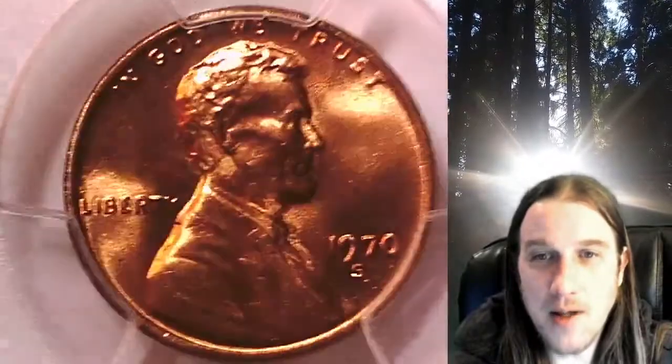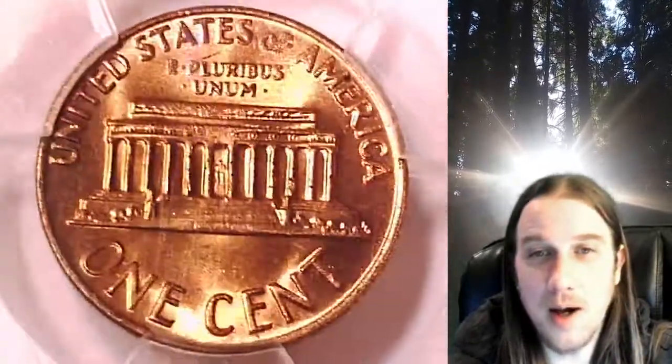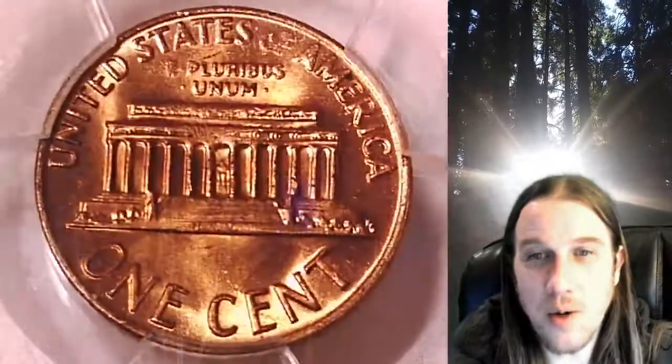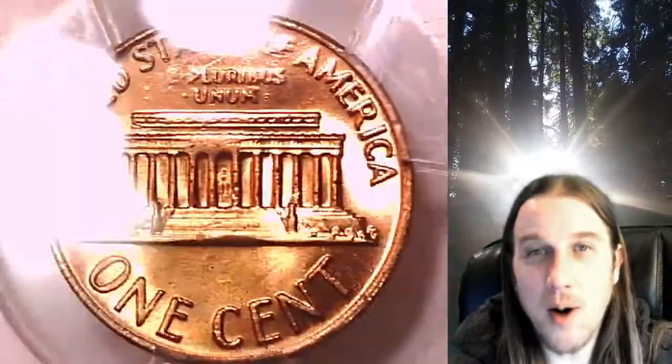It's going to go up for sale on my eBay store. You can find a link in the description below the video — it'll take you to this exact coin on eBay. Once there, you can also find over five thousand PCGS graded coins for sale in my eBay store. Thanks everyone for watching, have a beautiful week, and I'll see you all in the future.